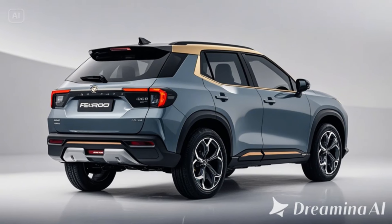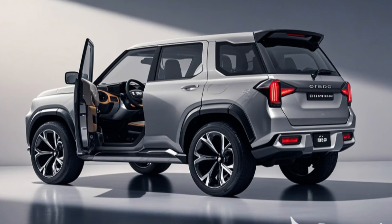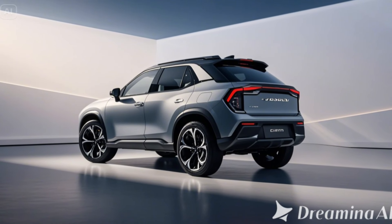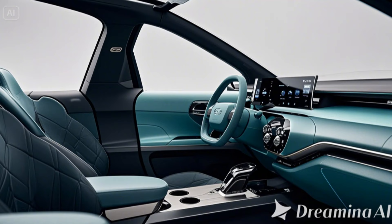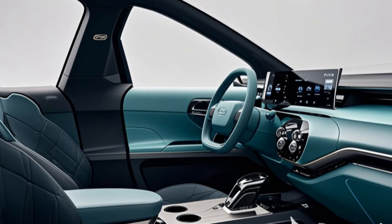Flexible seating features foldable rear seats that expand cargo space for camping gear, sports equipment, or luggage. The Ferroza is also equipped with advanced driver assistance safety tech, including adaptive cruise control, lane departure warning, and automatic emergency braking.